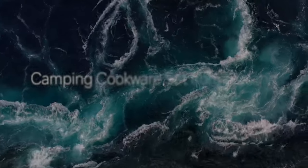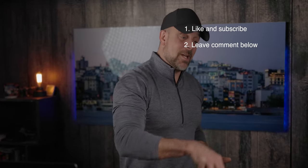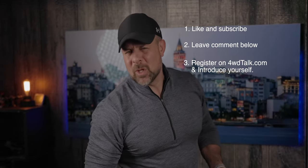Time to shift gears and talk about our current giveaway. We have three excellent prizes this month: a Coleman folding stove, a camping cookware set from Oberlin, and a $100 Amazon gift card. We make it super easy to participate. Step one: like this video and subscribe to the channel. Step two: leave a comment below — the more of our videos you watch and comment on, the more chances you have to win. Step three: register on four-wheel drive talk and introduce yourself in the forum. If you registered during a previous giveaway, you're still eligible. Check out the description below for complete details.